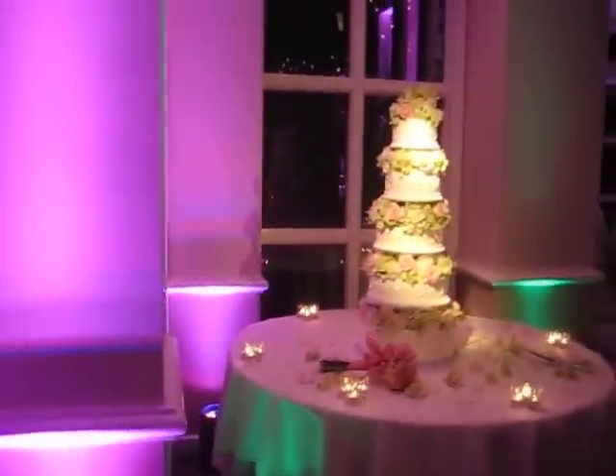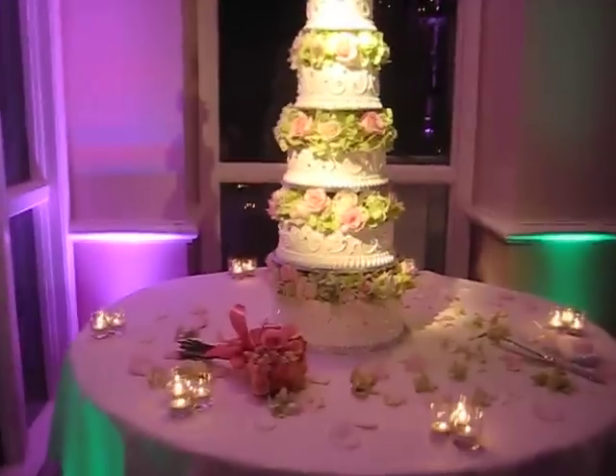This is what the cake looks like — it's a five-tier cake. We pin-lit the head table.